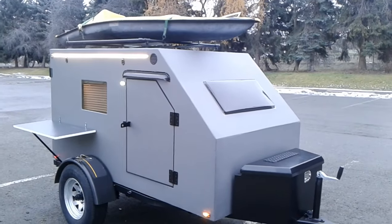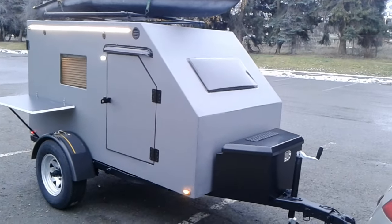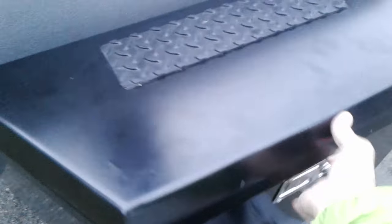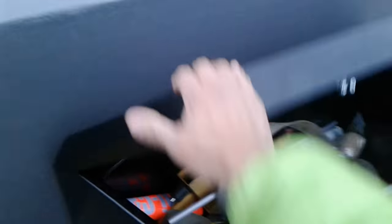Here is the trailer — this is the new trailer that I built. It's 4x8. It has storage, and a removable table that stores in the back.